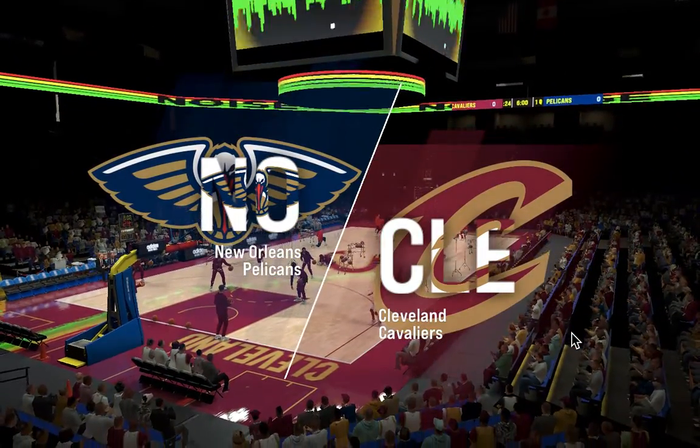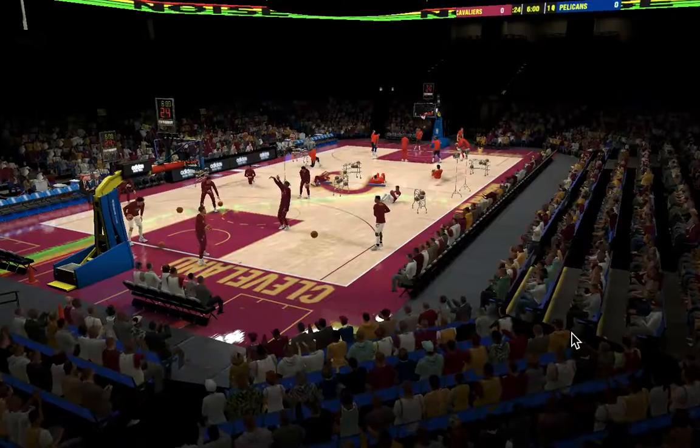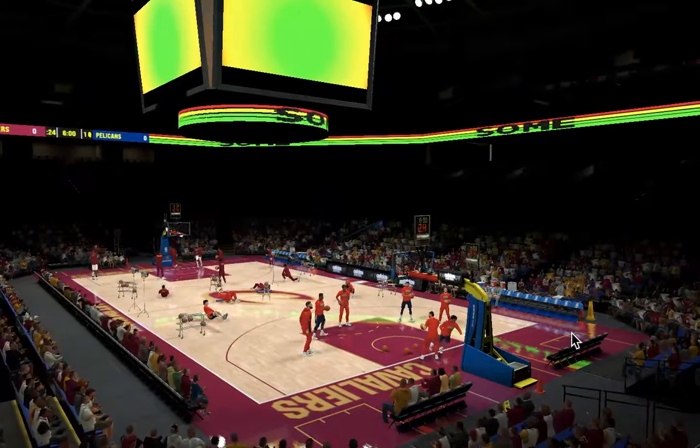We're all set to bring you NBA action. I'm Kevin Harlan with Greg Anthony, Hall of Famer Doris Burke, and another Hall of Famer, David Aldridge from the sidelines.